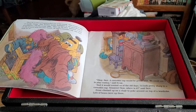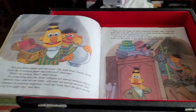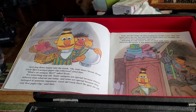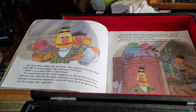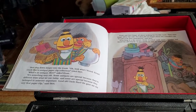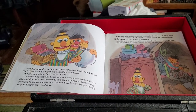Ernie climbed up on a chair to poke around on top of a wardrobe. Lots of boxes were up there. Bert dug down deeper into the trunk. Oh! Look what I found, Ernie! Uncle Bart's antique paperclip collection! Cried Bert. What's an antique? Asked Ernie. It's something very old. Some antiques are special because they're different from what we use today, and some are special because they belong to someone important. Good old Uncle Bart — he gave me my very first paperclip, said Bert.